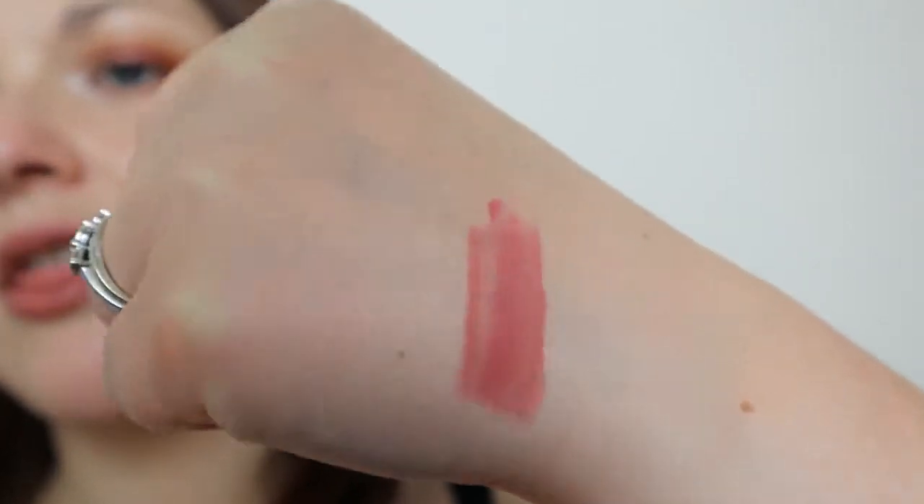Also from the same brand, I got the By Terry Lip Expert Shine Liquid Lipstick in the shade Rosy Kiss. Rather sleek, rather smart packaging. It's more of a gloss than a lipstick — I did think it was more of a lipstick but it's quite sheer on the lips, though it does leave some colour. It looks really pretty and I'm glad I got it.